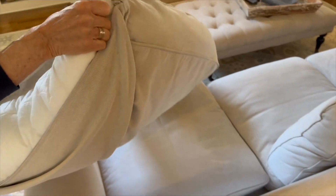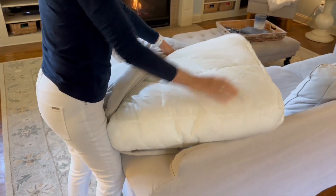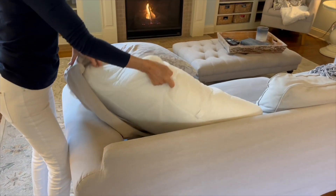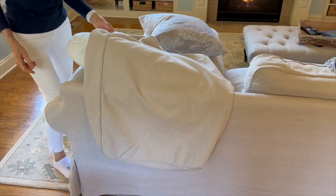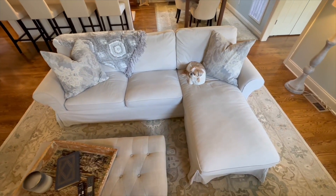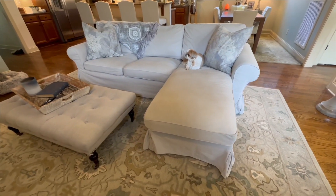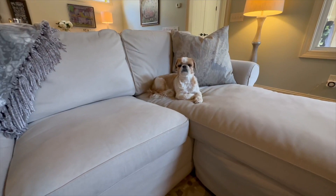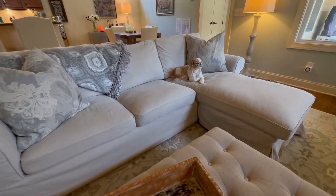It's worth the extra time and patience. Once it's properly fitted, it stays in place and doesn't require constant readjustment. In conclusion, the loveseat with chaise lounge cover replacement has completely transformed the appearance of this sectional sofa. Its perfect fit, durable fabric, and easy maintenance make it an excellent investment. If you're looking to give your IKEA sectional a fresh look, I highly recommend this customized slip cover — it's a fantastic way to update your furniture and create a cozy atmosphere in your home.